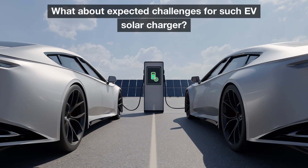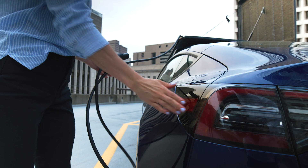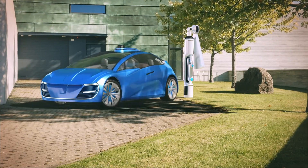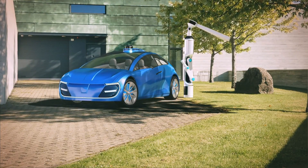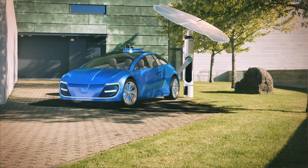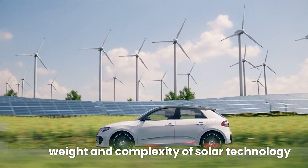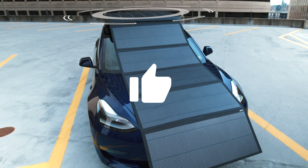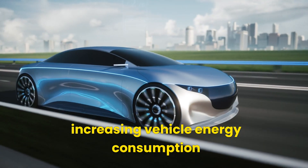What about expected challenges for such an EV Solar Charger? Factors like weather conditions, shading, and the angle of sunlight affect energy output, reducing efficiency. Another issue is the added weight and complexity of solar technology, which can offset energy gains by increasing vehicle energy consumption.